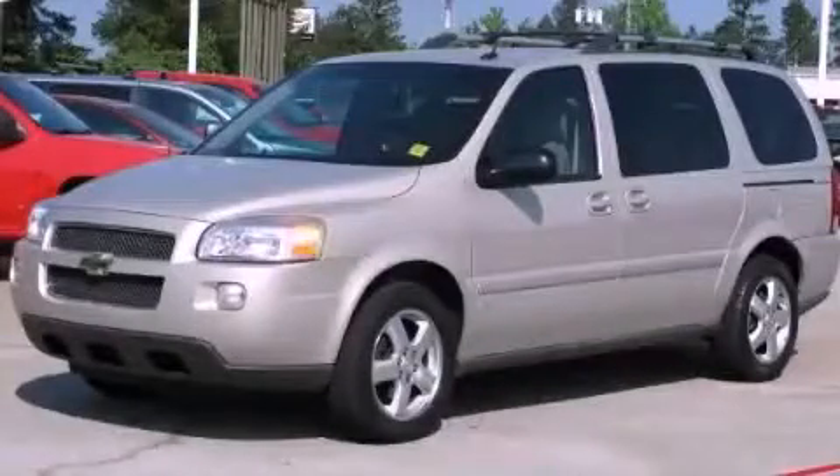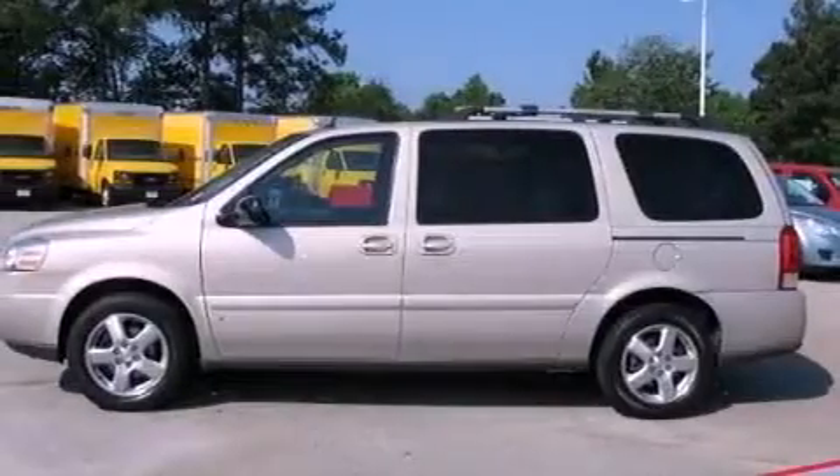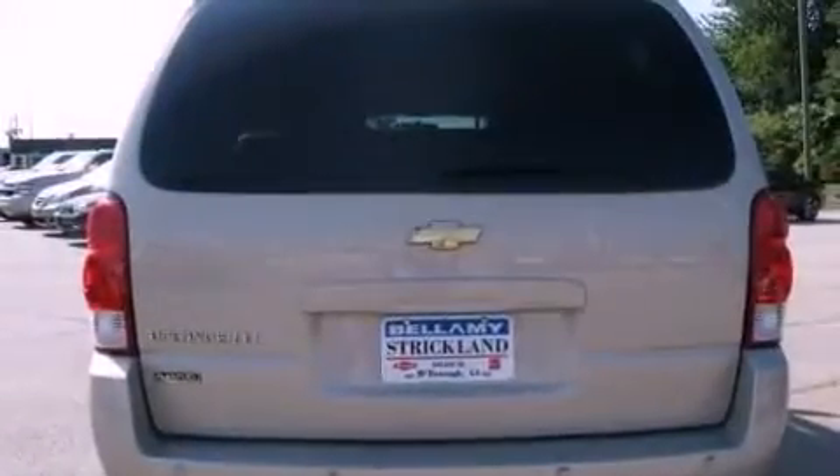This is a 2007 Chevrolet Uplander designed with features that accommodate. It has a 3.9-liter six-cylinder engine and an automatic transmission.